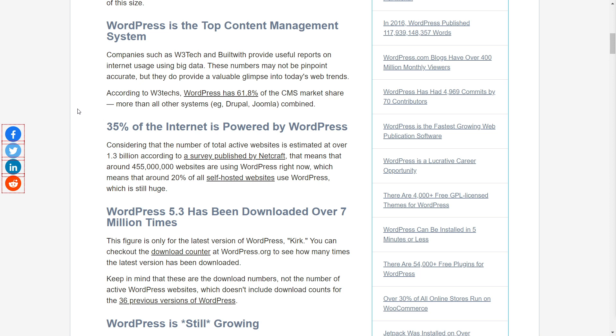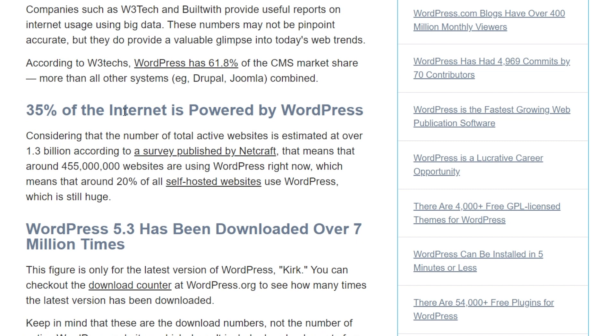Let's start with some of the basics. WordPress is the most popular CMS out there, and according to independent sources, 35% of the internet is powered by WordPress. That is amazing, and WordPress as a CMS has over 61% market share — that's more than all the other CMSs combined. It's a dominant CMS used by over 450 million websites across the globe.